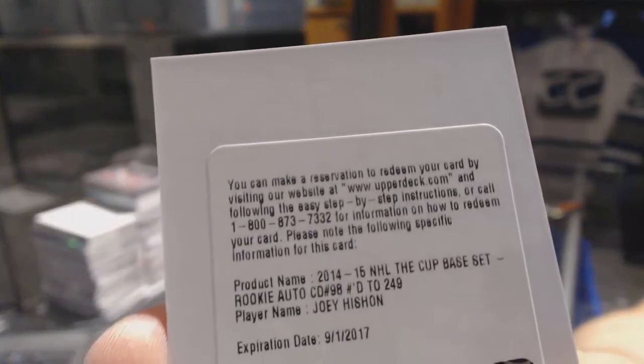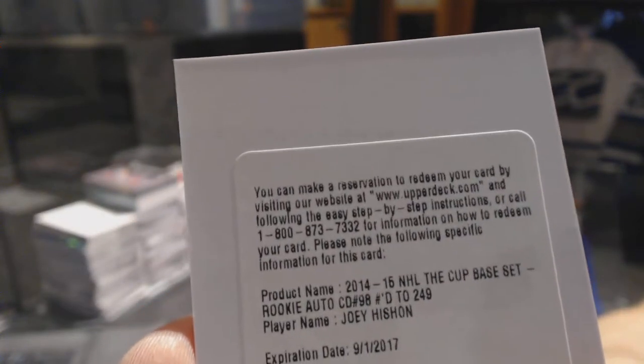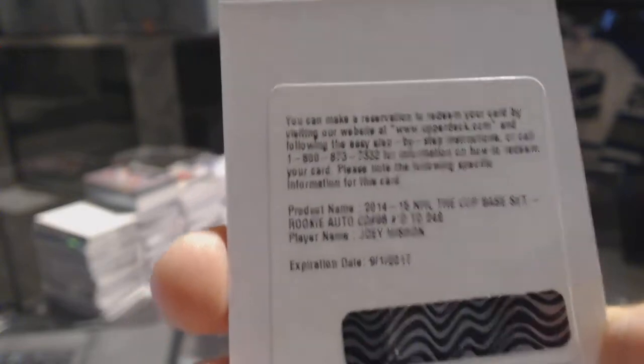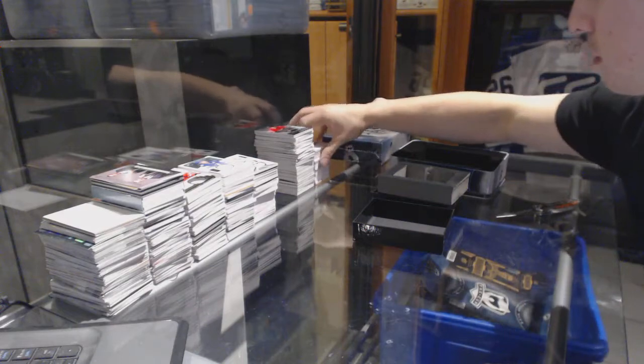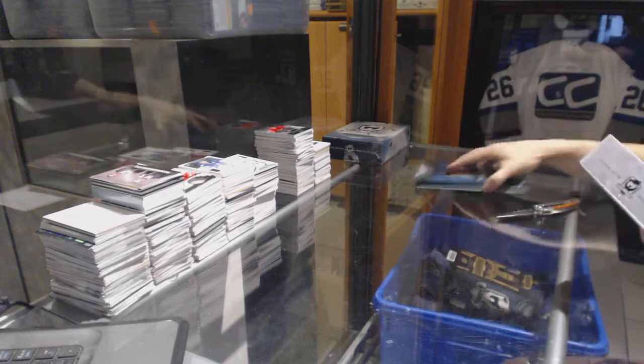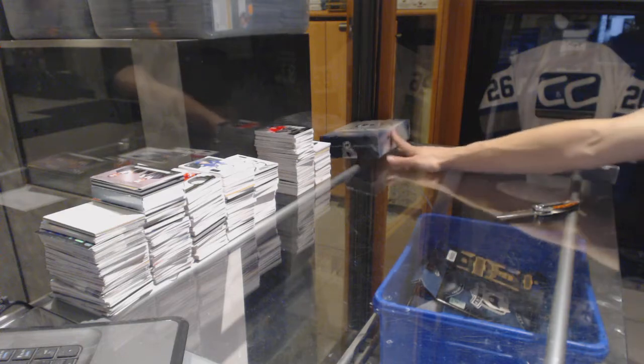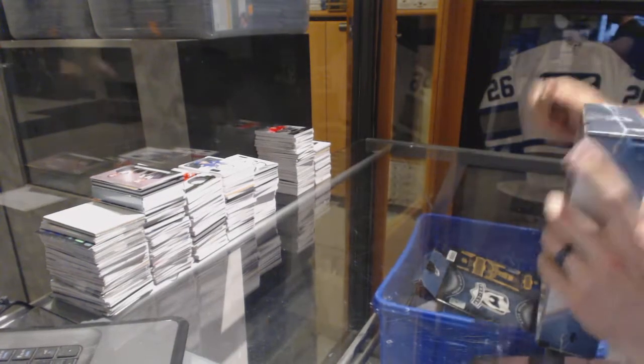And we've got a redemption for a rookie patch auto number 249 for the Colorado Avalanche, Joey Hishon. Now on to the 15-16 Cup to finish it off.